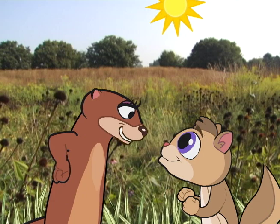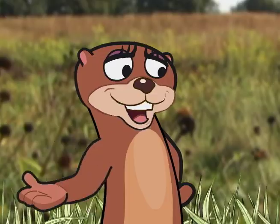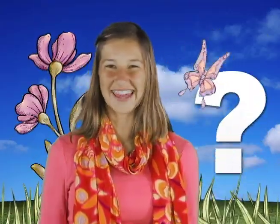Brother Cosmo, we have important things to talk about. Let me guess — biodiversity? That's right, and something else too. Good stewardship! Good stewardship? What's that?